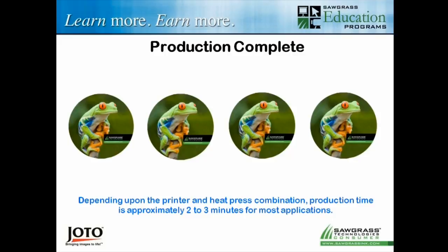A couple of different products may have a little bit longer dwell time, and there are some different things we do with apparel, but for the most part that's how we do most of our sublimation — pretty quick, simple, and easy.